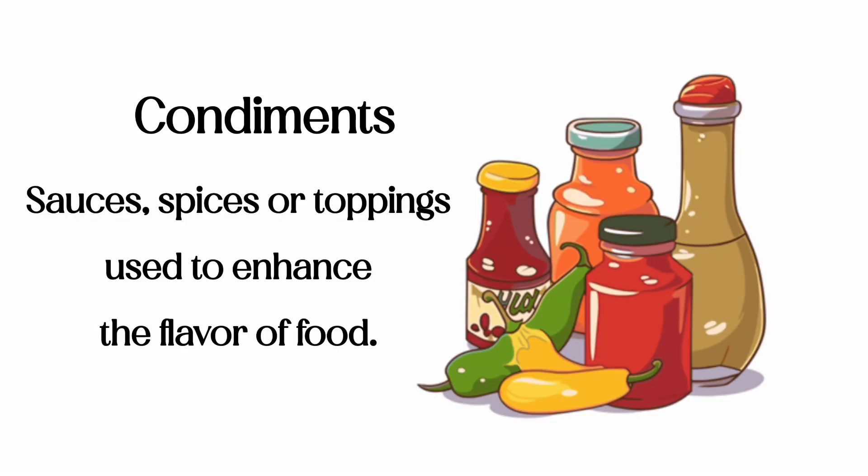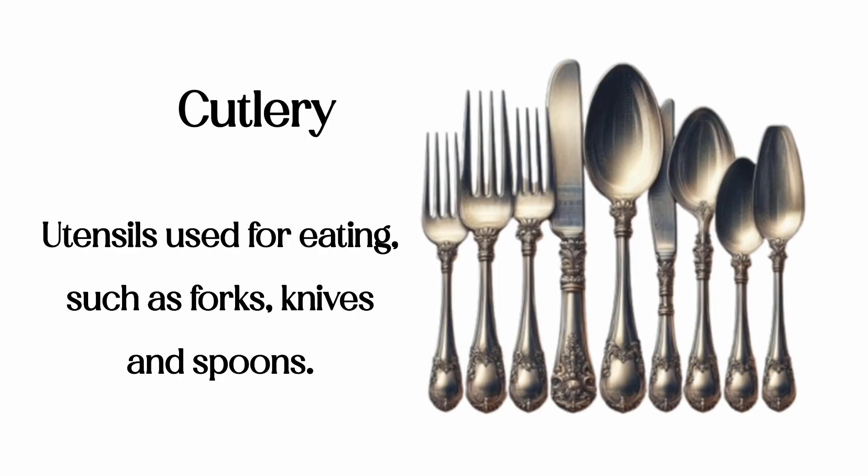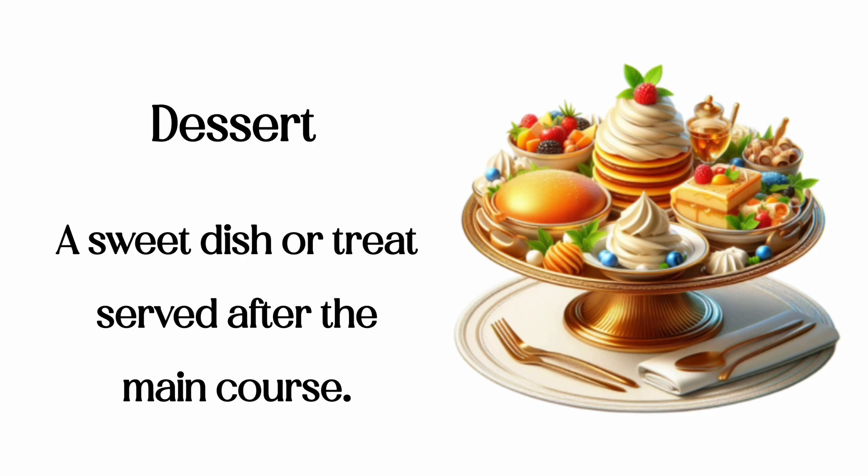Condiments: sauces, spices, or toppings used to enhance the flavor of food. Cutlery: utensils used for eating, such as forks, knives, and spoons. Dessert: a sweet dish or treat served after the main course.